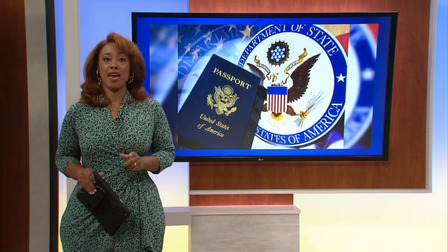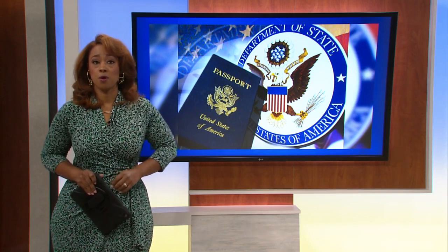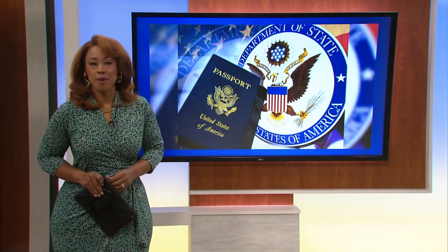If you need a passport, you need to act fast. The delays could be four months long and only getting worse. News 3 anchor and problem solver Aaron Miller is looking into the backlog. When I saw how long it was taking people to get their passports, I checked into mine.